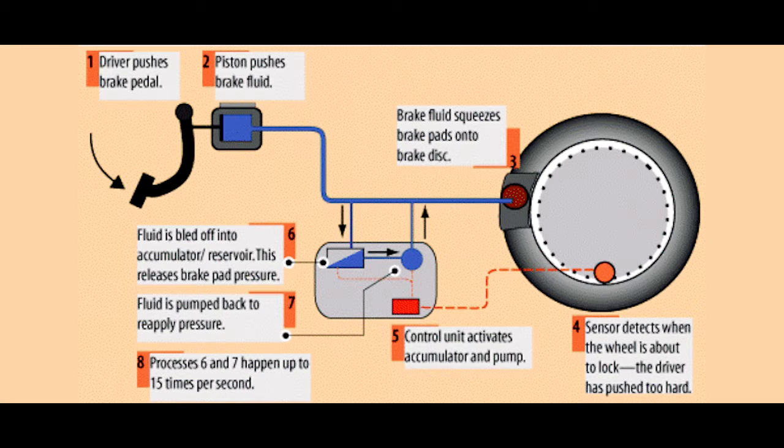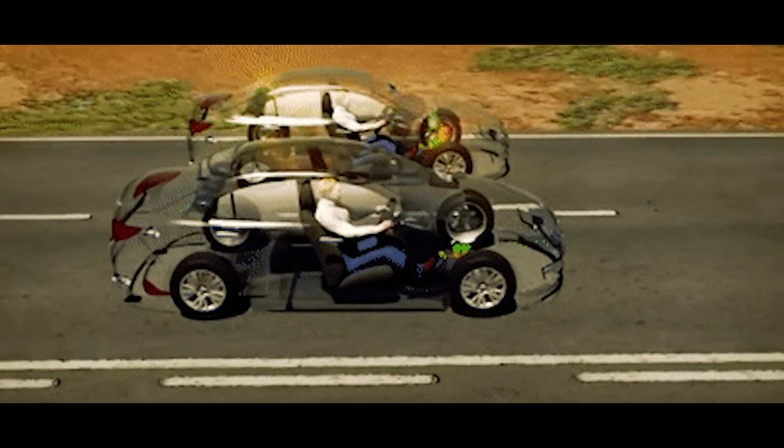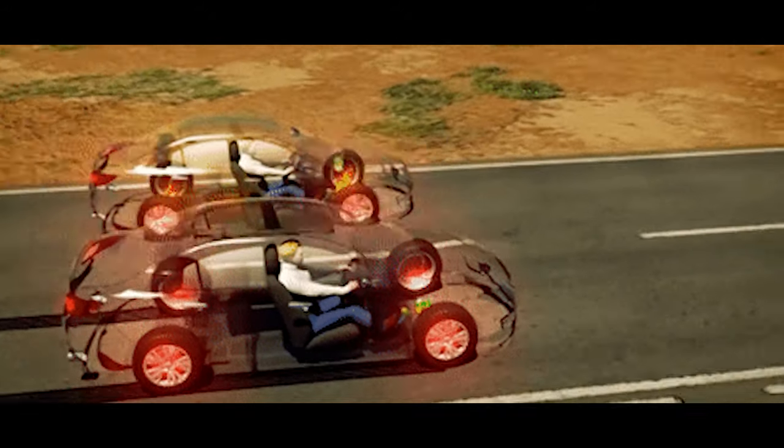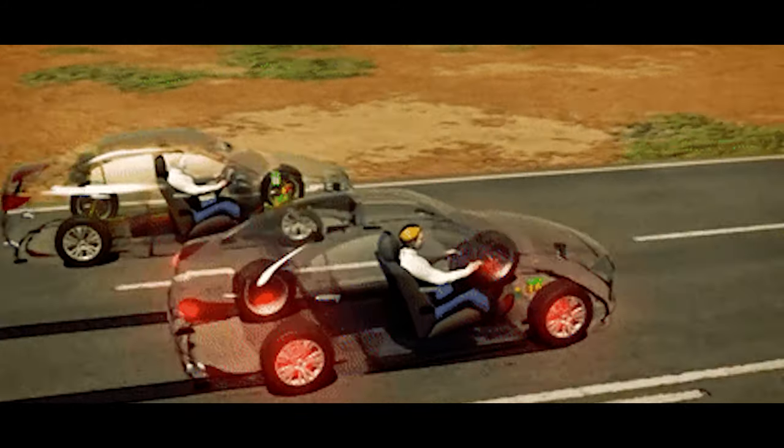When the pressure is released, there is a fair increase in wheel speed, which is then sensed by the ECU. It then actuates the valves and hydraulic controller to increase the pressure again. This cycle continues until the vehicle comes to a halt. This pulsating increase and decrease of pressure of the brake pads on the disc prevents the locking up of the wheel and gives you better control over the vehicle. You can steer the vehicle wherever you want while braking.